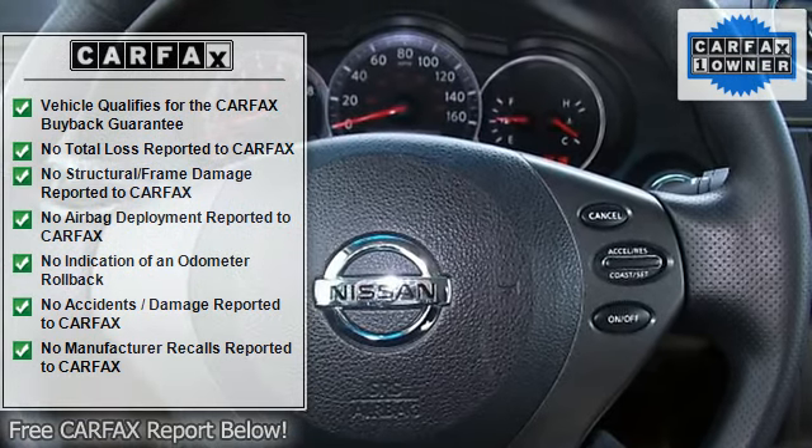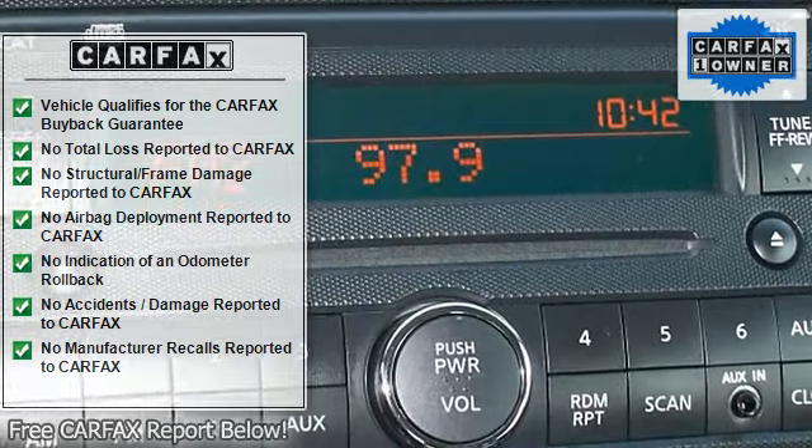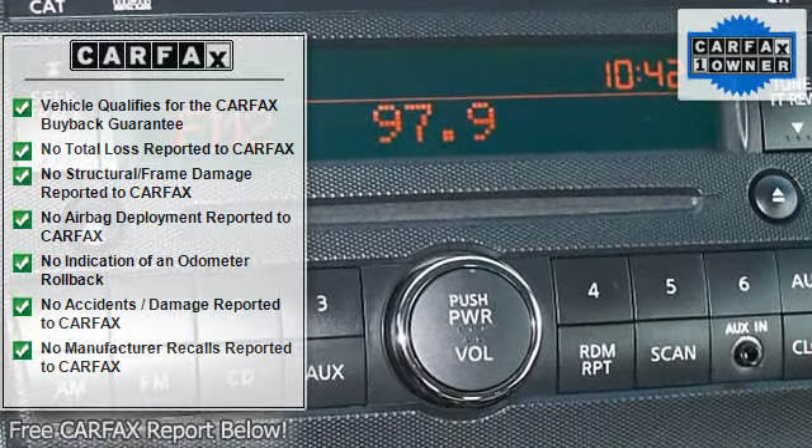Cruise Control, Adjustable Steering Wheel, Trip Computer, Power Windows, Power Door Locks, Keyless Entry.